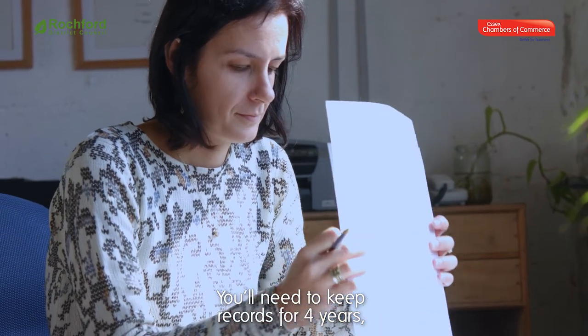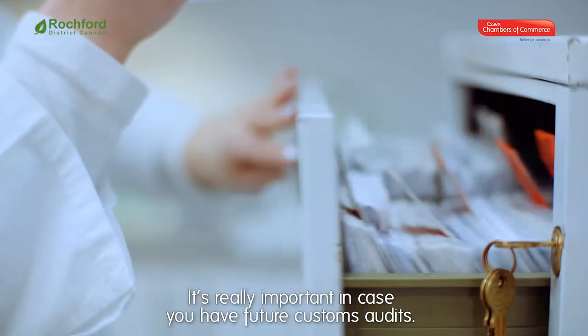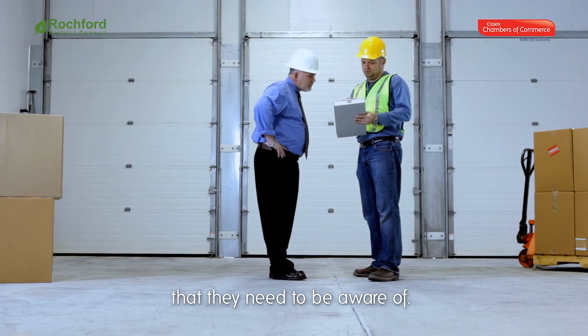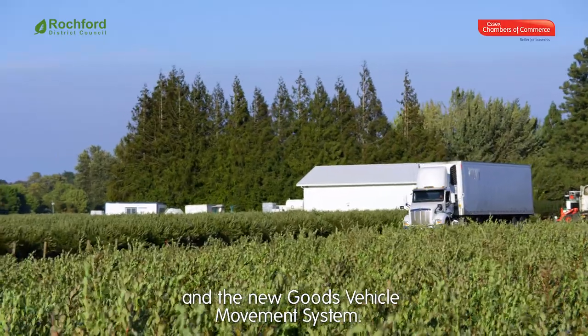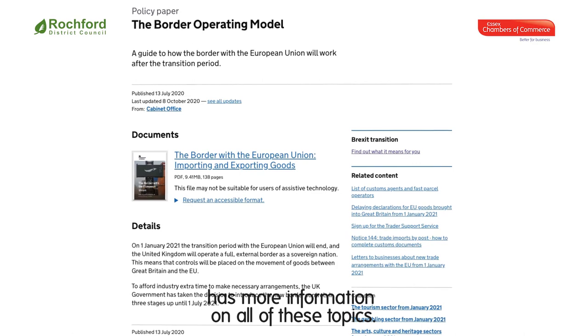You'll need to keep records for four years, even if somebody else makes the declaration for you — it's really important in case you have future customs audits. Speak with your logistics provider too, as there are changes and regulations that they need to be aware of, such as international driving permits and the new Goods Vehicle Movement System. The government border operating model has more information on all of these topics.